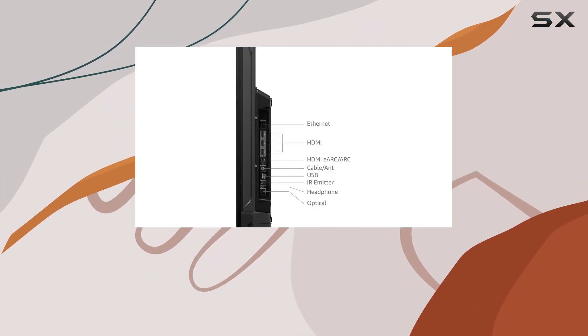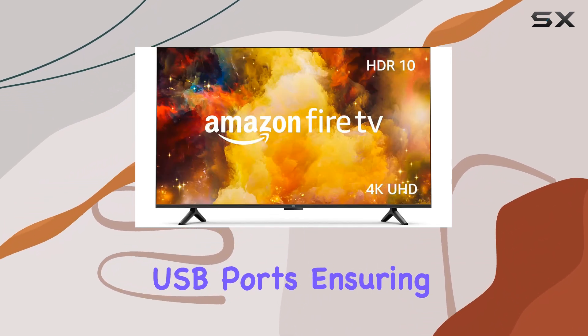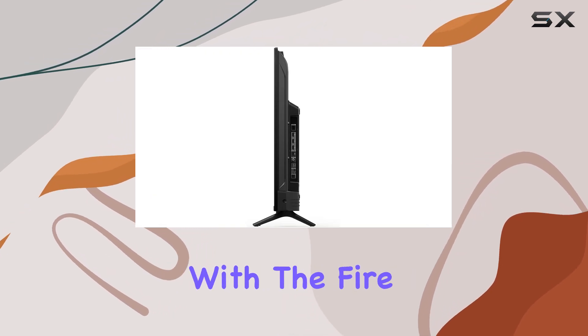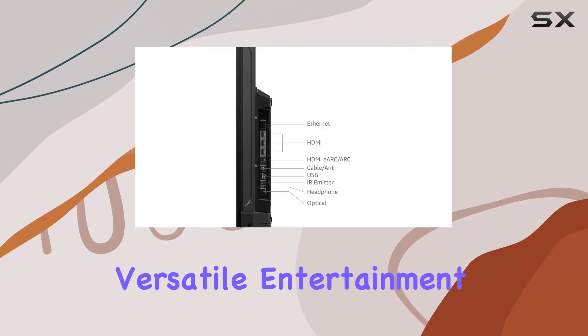The Fire TV Omni Series also offers a great selection of connectivity options, including HDMI ports and USB ports, ensuring you can connect all your favorite devices. Plus, with the Fire TV platform, you'll have access to a wide range of apps and games, making it a versatile entertainment hub.